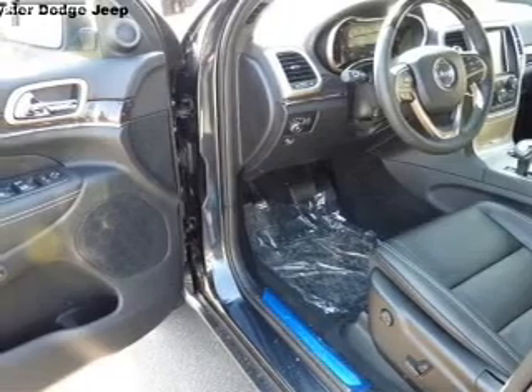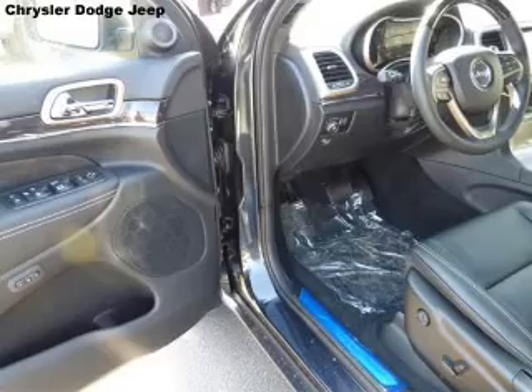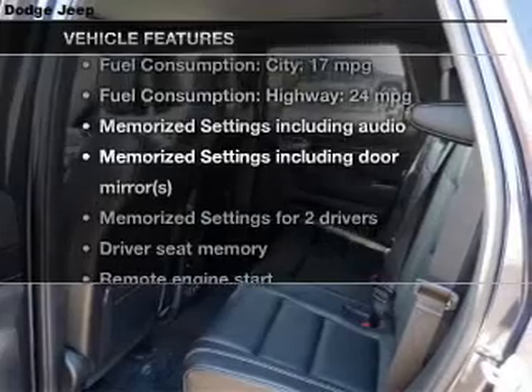Brake safely with the anti-lock braking system. Let the outside in with the power sunroof, and memory settings make for a more comfortable ride. With these notable features, you won't want to miss out on the opportunity to own this amazing ride.